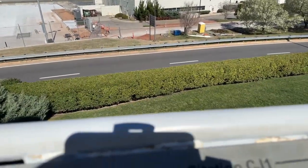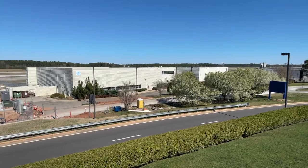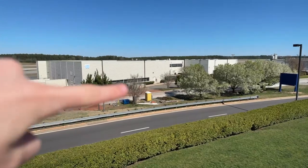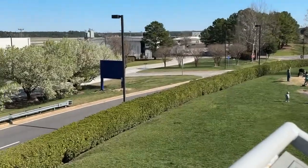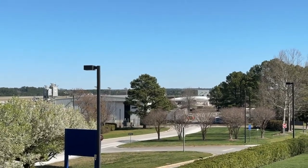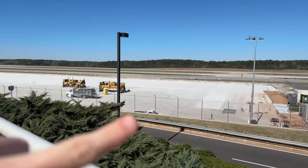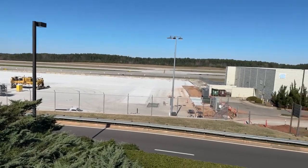There's a building in front of me that's part of the airport — not sure what it is exactly. It might be the hangars, though they look a little small for that. But over there are definitely hangars, where you can see the planes. We've also got some trucks and the runway and taxiway over there.